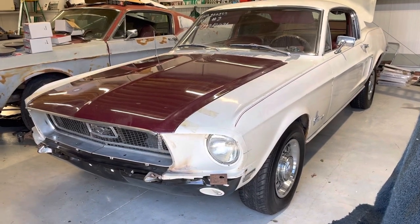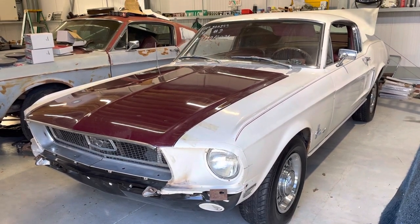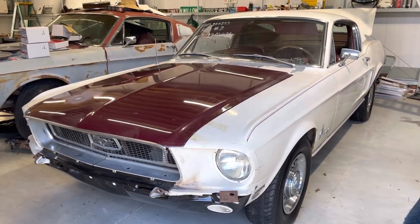Hello, Peter from ClassicAmericanCarSales.co.uk here. Here we have a 68 Mustang Fastback in quite solid condition. Bought this car out of Georgia, done a few things to it.